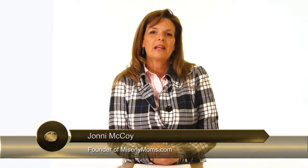I'm Joni McCoy, founder and author of Miserly Moms, and welcome to part two of how we can cut our food budget.